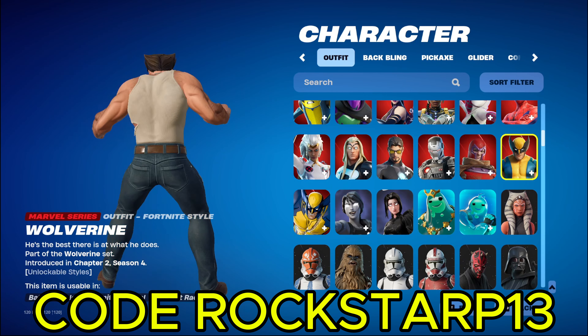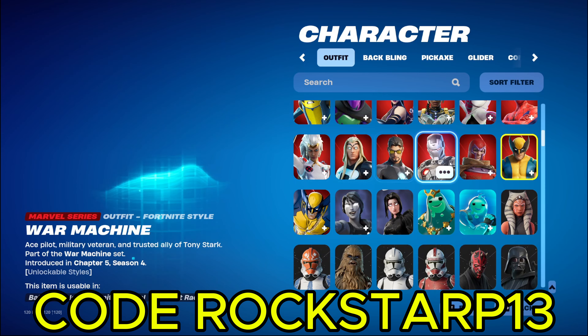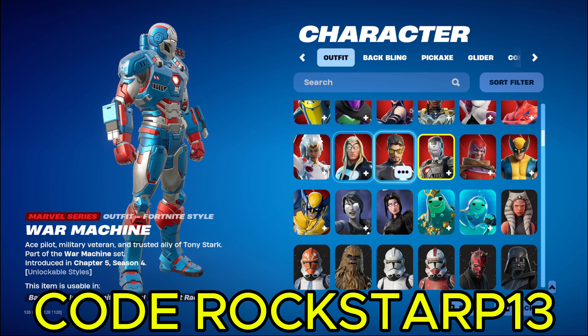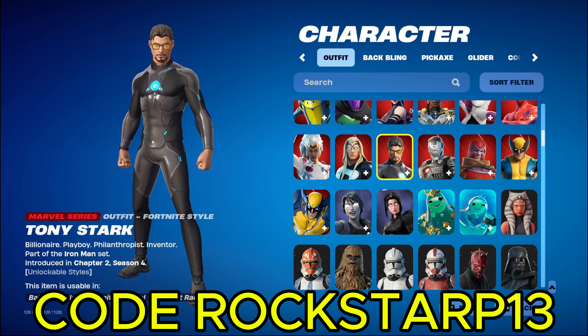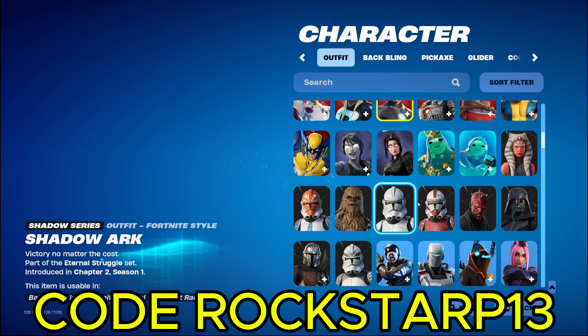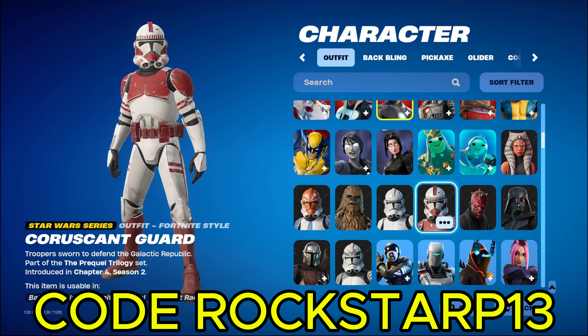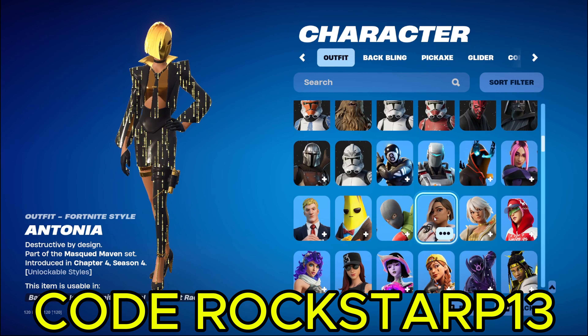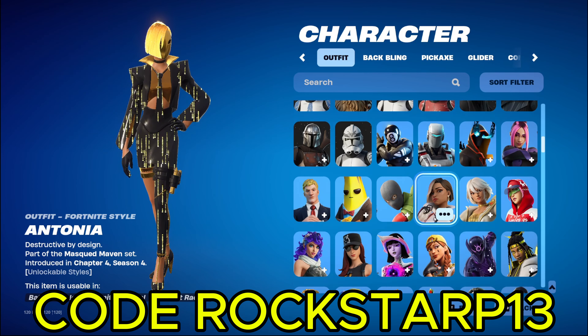And then we got the old one, which he's in a different style. But then we got War Machine. Pretty cool, he's in the Patriot. And then we got Tony Stark. We're just gonna skip through here, so I don't waste too much of your time, because we all know you got more important stuff to do than watching this video.